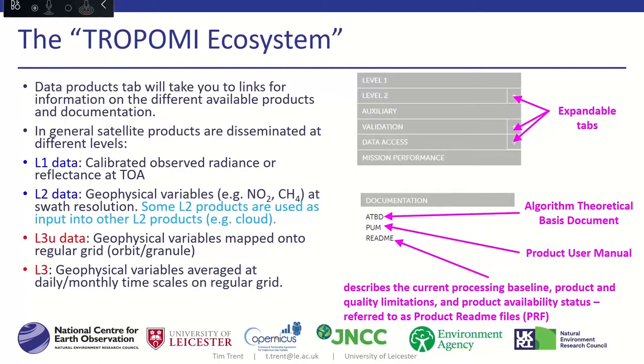If you go to the data portal and click through to your product of choice, the first thing you come to is the data products page. Along the right-hand side you can see some of the boxes available — at the top, links to different types of data and documentation: level one, level two, auxiliary, validation, data access, and submission performance information. Some of these tabs are expandable so you can navigate through to what you want.